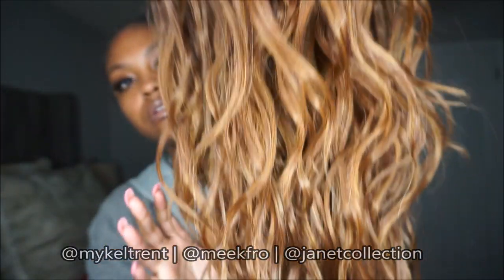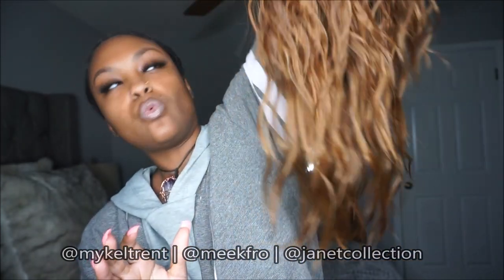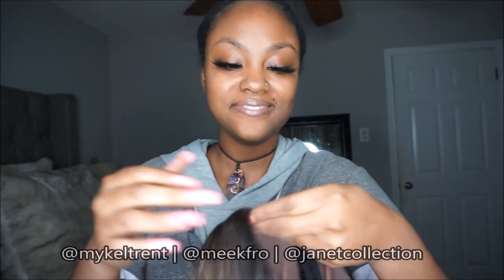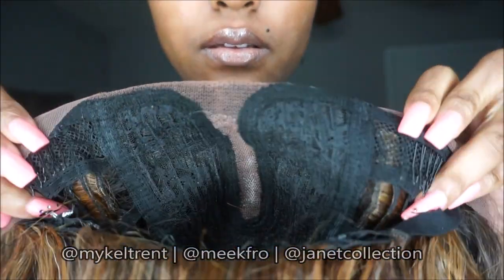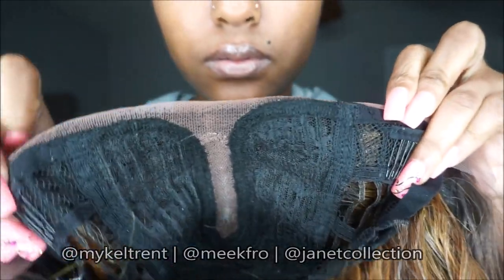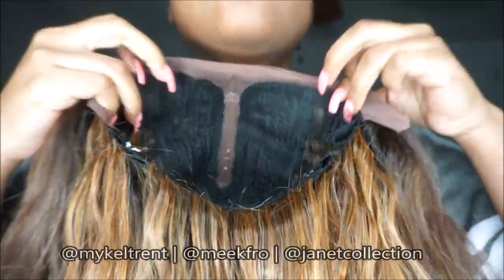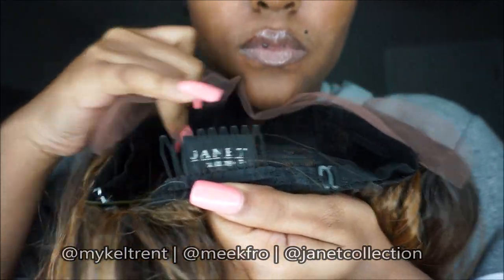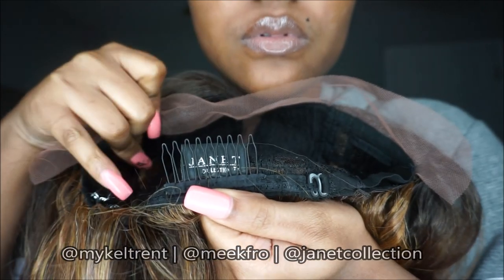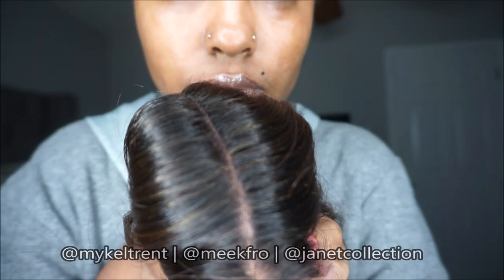This is a synthetic unit. I'm just showing you what it looks like right out of the box. As you can see it has a very wavy texture to it. On the inside, we have two combs at the top, there's your lace part, and then you have a comb in the back with adjustable straps. Just showing you all of that in-depth detail of the inside of this wig and the part.